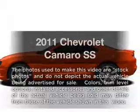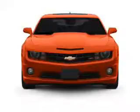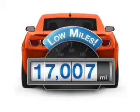Check out this 2011 Chevrolet Camaro. If you're looking for an automobile with great attributes, look no further. Low mileage is an important factor in your purchase, and this vehicle delivers a low odometer reading.